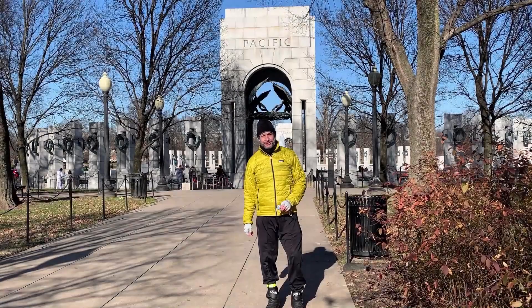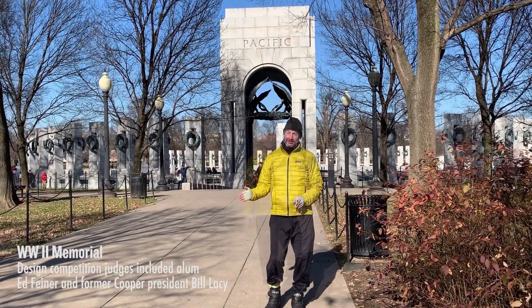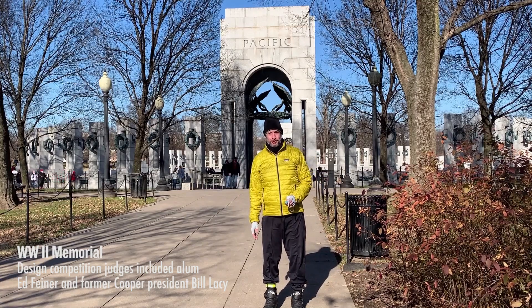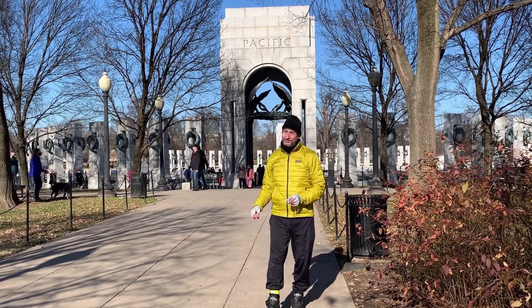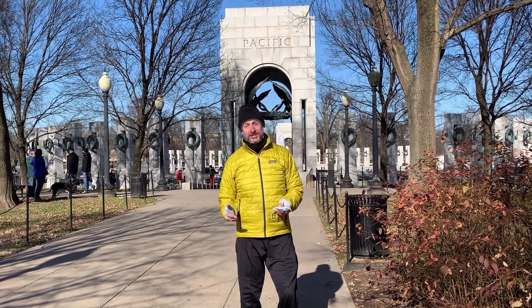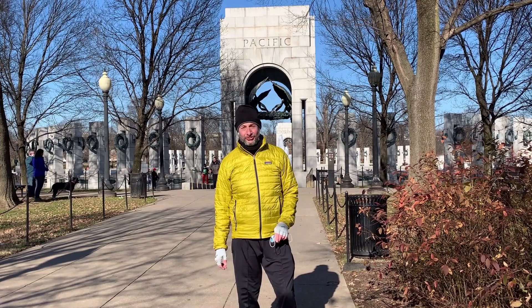From here we're going to move on to the World War II Memorial, located on the Mall. There's a lot of symbolism in this memorial. You can clearly see the pavilions representing the major theaters of the war — Atlantic and Pacific. Around the perimeter of this classical memorial, you can also see 54 columns representing the states and territories of the United States at the time of World War II.